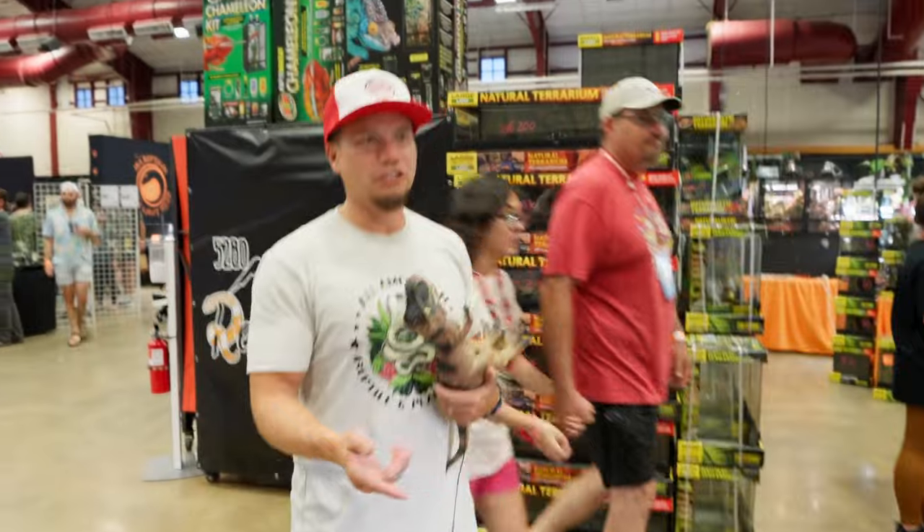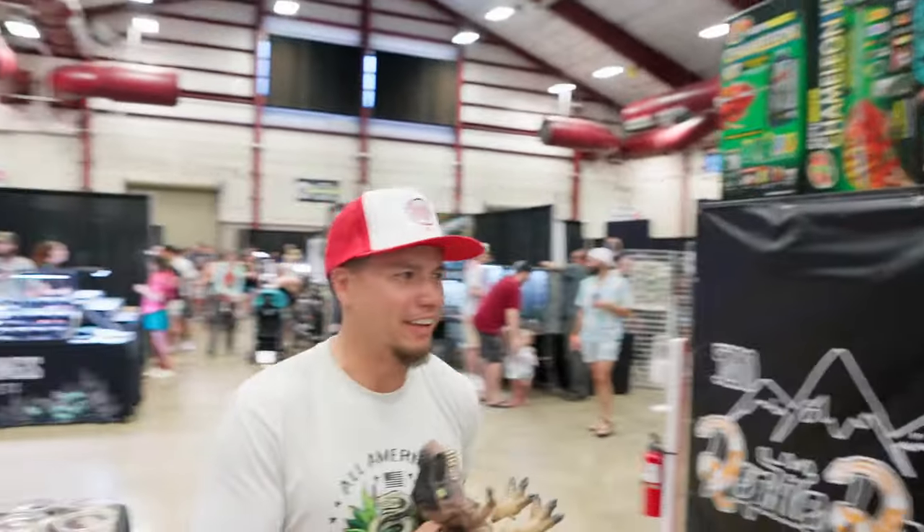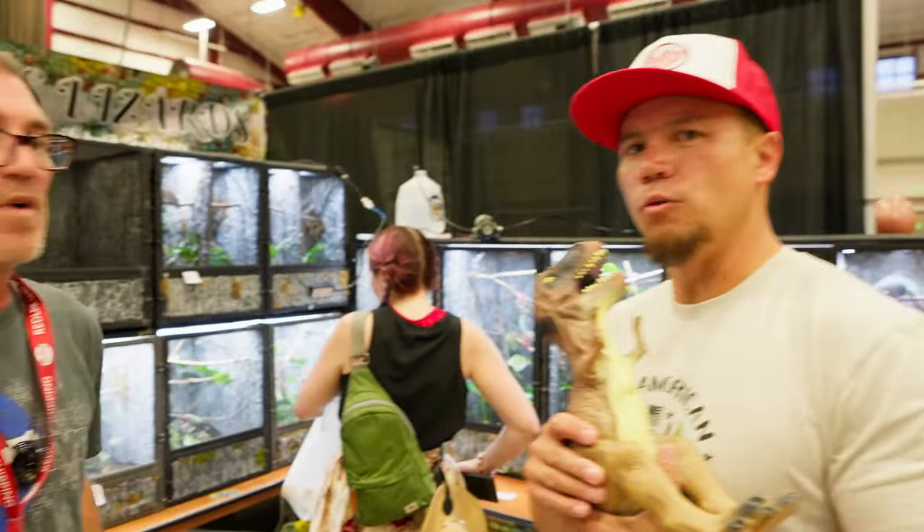I don't know if we can top that. Maybe we should just put that to the end of the video. I think we're going to need to put it at the end because we're not going to top that. She's ready for an interview. We are here at Wizards Lizards.